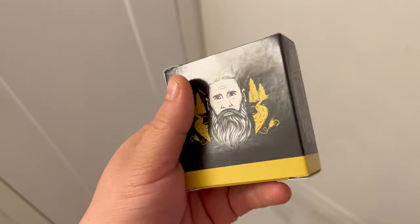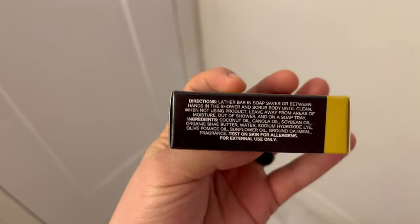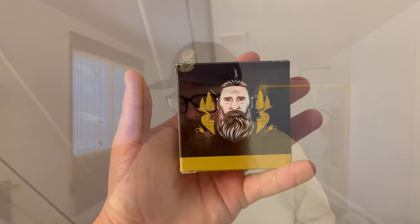Now let's move on to two new products I've tried from Copper Johns. The first is their fine bar soap. I've been using a lot of different body washes in the past — Everyman Jack and a few others — but I haven't really found a bar soap I enjoy, mainly because my skin can become very irritated. The one I've been using recently leaves my body feeling so dry, especially in the Canadian winter when my skin gets a lot drier. I found that Copper Johns' fine bar soap — the oats and honey scent — I've really enjoyed a lot.